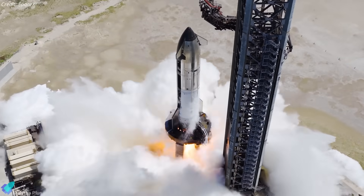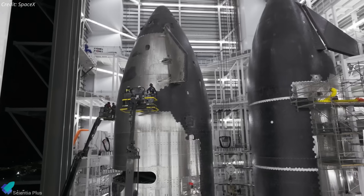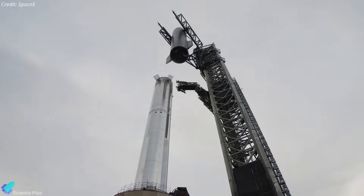Inside Mega Bay 2, engineers verified Ship 38's engines, heat shield, avionics, and related systems, confirming full flight readiness. The ship was subsequently rolled out Saturday afternoon for stacking atop Booster 15, forming the complete Starship vehicle.